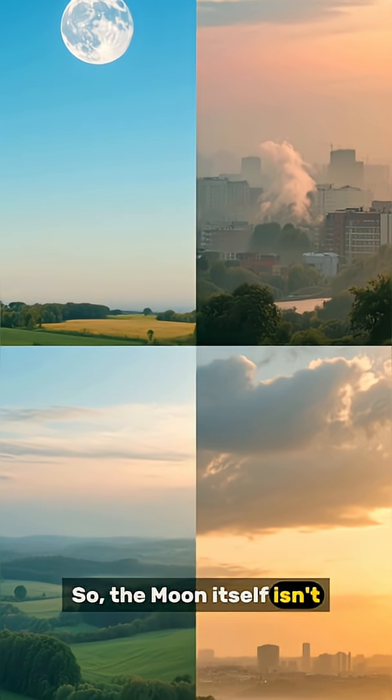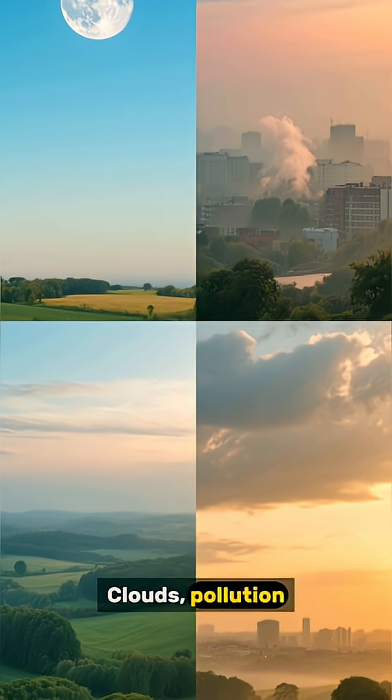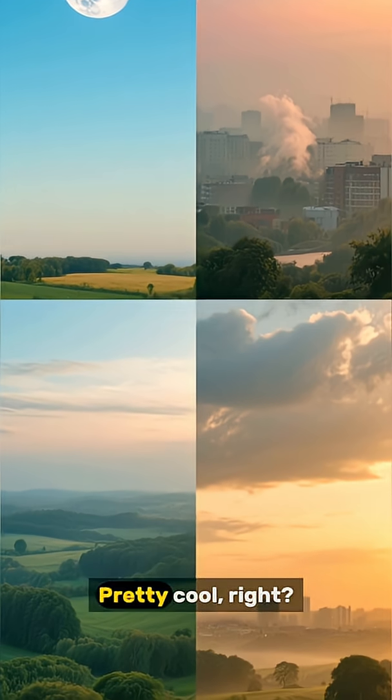So the moon itself isn't changing, and what you see depends on your eyes and surroundings. Clouds, pollution, city lights, even moon brightness change how we perceive its color. Pretty cool, right?